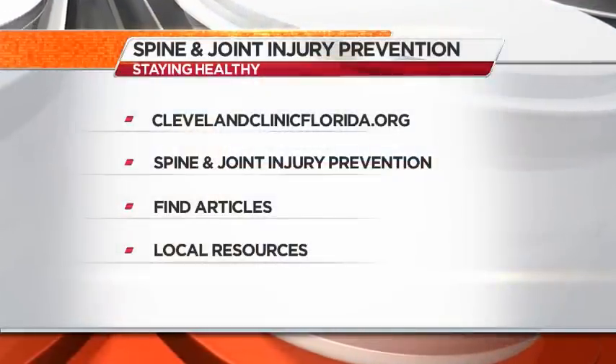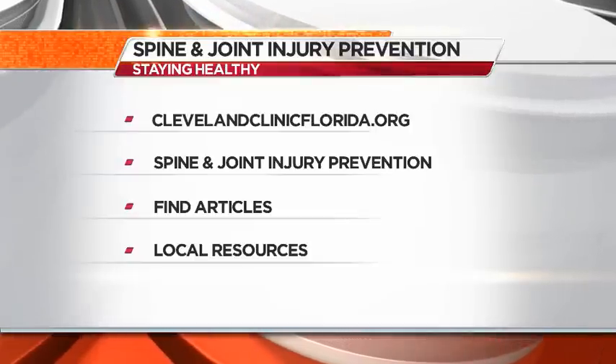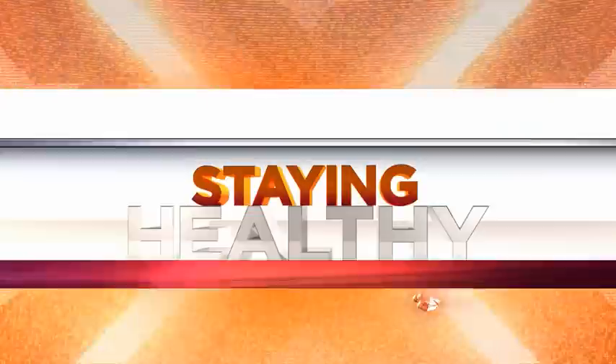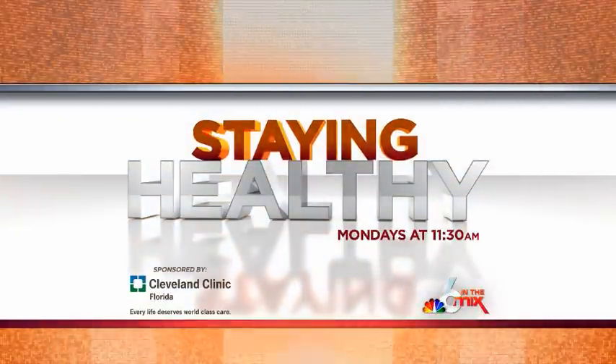For more information, log on to ClevelandClinicFlorida.org. There you'll find articles and local Cleveland Clinic Florida resources that can help you. And remember to join us Mondays at 11:30 for Staying Healthy with Cleveland Clinic. Staying Healthy on Six in the Mix is sponsored by Cleveland Clinic Florida.